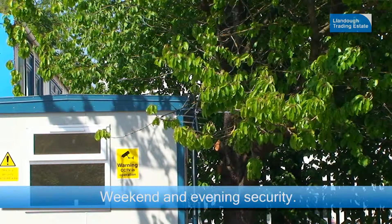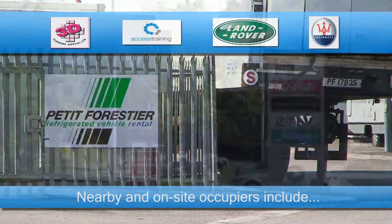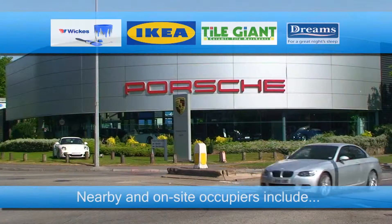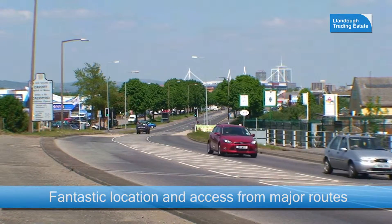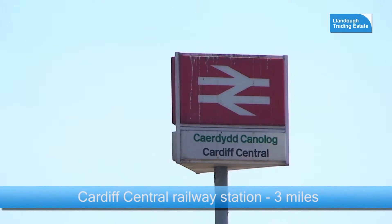Nearby and on-site occupiers include 3D Flooring, Access Training, Land Rover, Maserati, Petit Forestier, Wix, Ikea, Tile Giant, Dreams, Porsche and British Gas. There is fantastic access to and from Cardiff and many major routes.